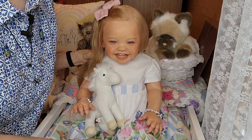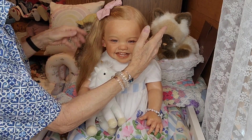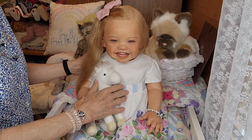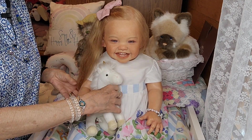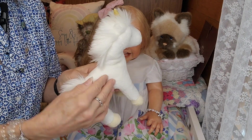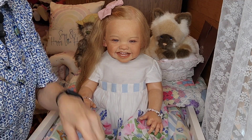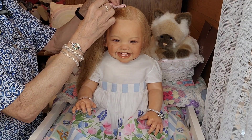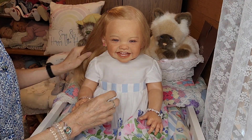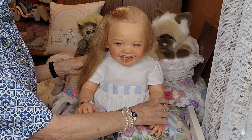So let's go ahead and get started. I'll go ahead and take Maggie Mae's little unicorn — that's her official toy, she goes nowhere without her unicorn. I'm also going to remove the bow from her hair, just to make it easier to get her dressed and undressed.